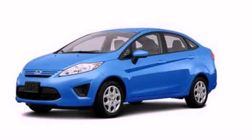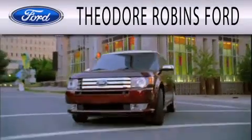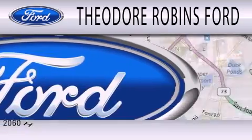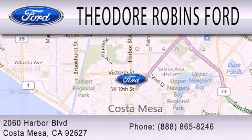We invite you to contact us today to learn more about this vehicle. Theodore Robbins Ford is dedicated to doing everything possible to ensure that the experience you have selecting your next vehicle is as pleasant as possible. We are located at 2060 Harbor Boulevard in Costa Mesa.